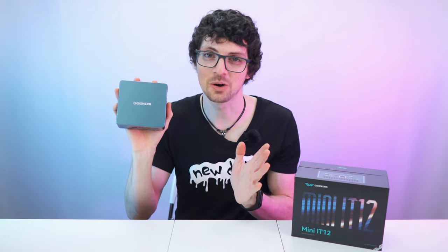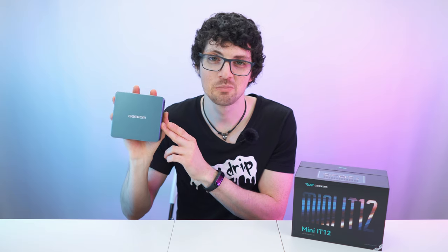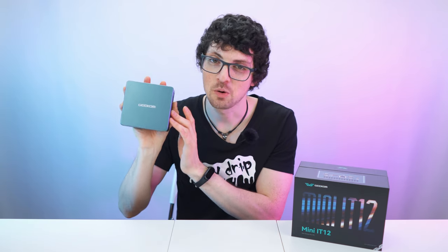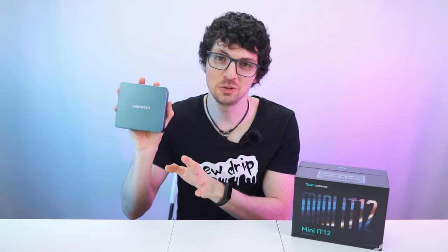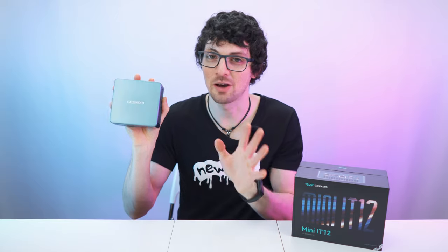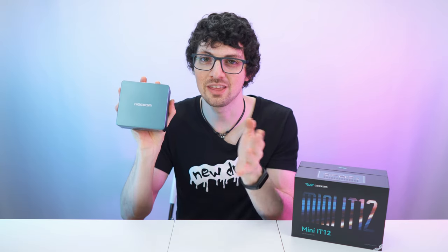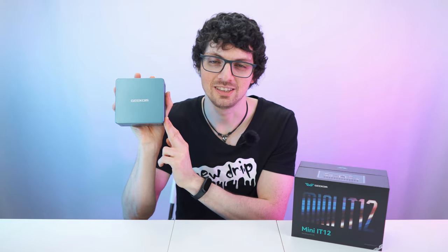Mind-blowingly incredible. I absolutely love Geekom for pushing the frontier of these mini computers. So if you're looking for a super compact, portable, and powerful mini computer, then this is it. The IT12 features the newest tech and can drive up to four monitors simultaneously. Windows 11 is straight out of the box, and it is also very power efficient. We've got exclusive discount codes — you can find all of that in the description. Now let's check it out in detail.